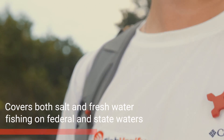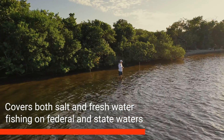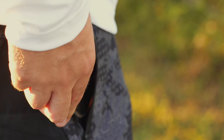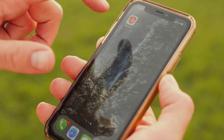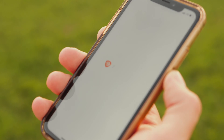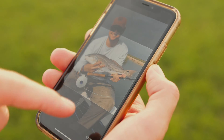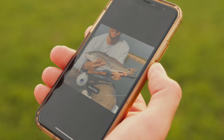Fish Verify covers both salt and freshwater fishing on federal and state waters. Take a photo or do a live scan of each catch and learn all about the species in seconds.